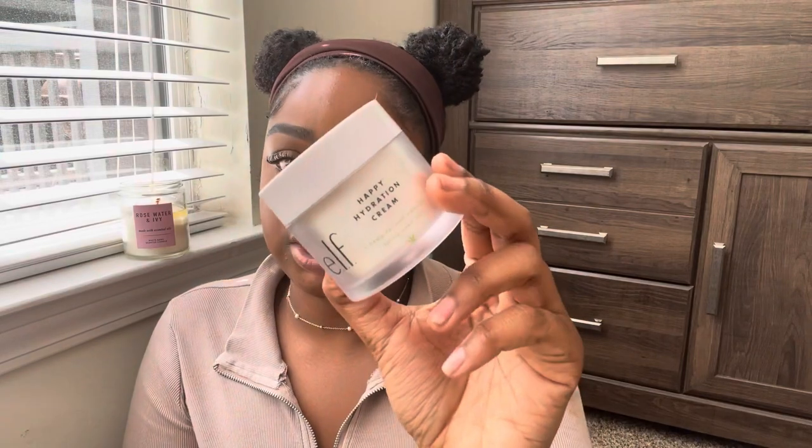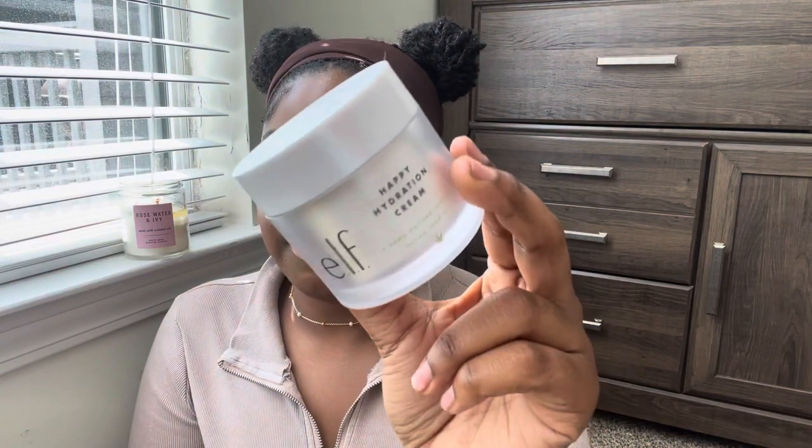I finished an Elf Happy Hydration Face Cream. It was okay — I personally like the Elf Holy Hydration one better. I'm not really sure what the big difference is between the two in terms of their descriptions, but I feel like the Holy Hydration one gives me a little bit more moisture. This one was just okay.